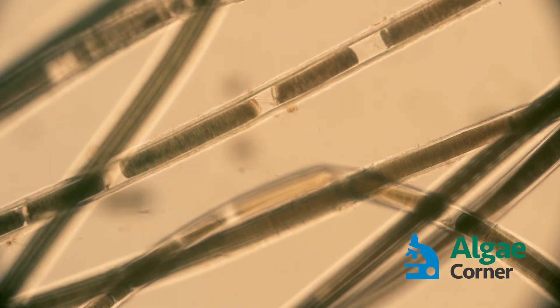Each of those little packets is an individual Lyngbya cell. So not only can we get into the filament, but we can move through it, controlling all those cells, and then move through and penetrate those big thick mats in order to get control. This is a quick demonstration of how Captain XTR can control one of the toughest cyanobacteria — these thick filamentous algae.